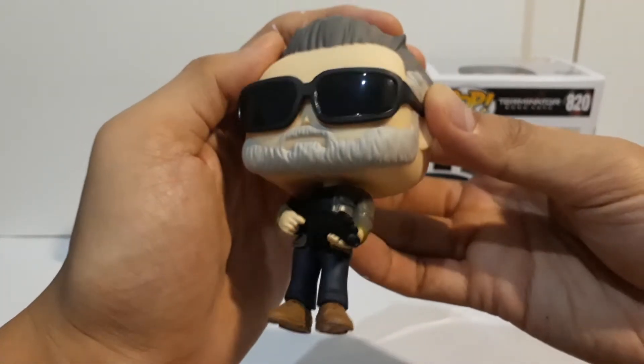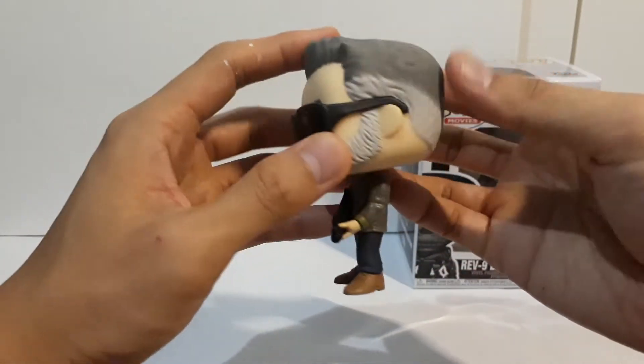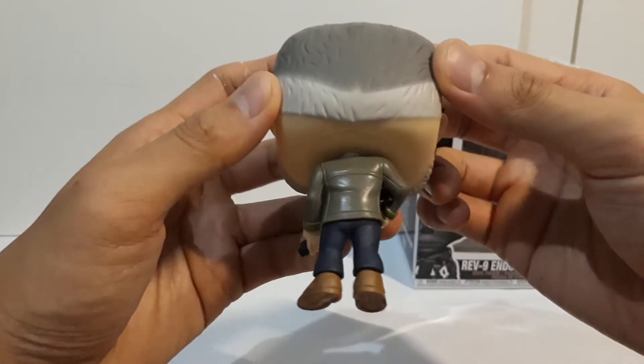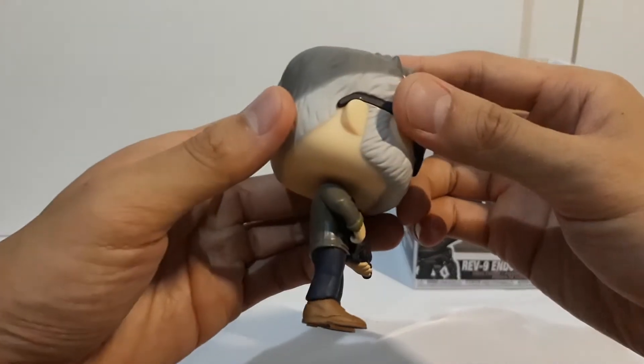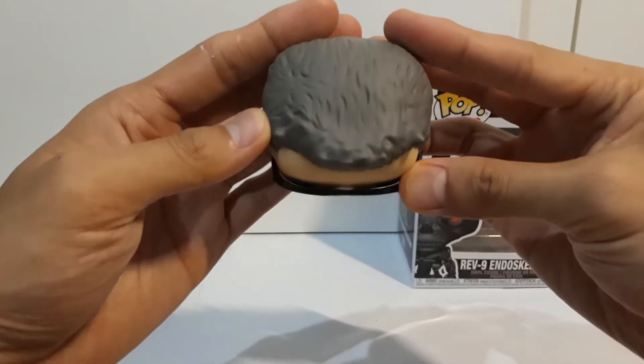I think this is the first time that the T-800 has appeared as a Pop Vinyl. Unlike Sarah, he's less armed, but he only needs one gun because he's the Terminator. There's also an exclusive version where part of his head is damaged and the endoskeleton is exposed.